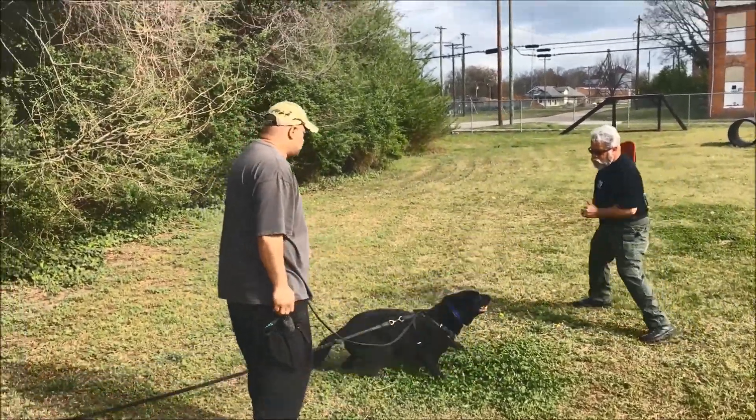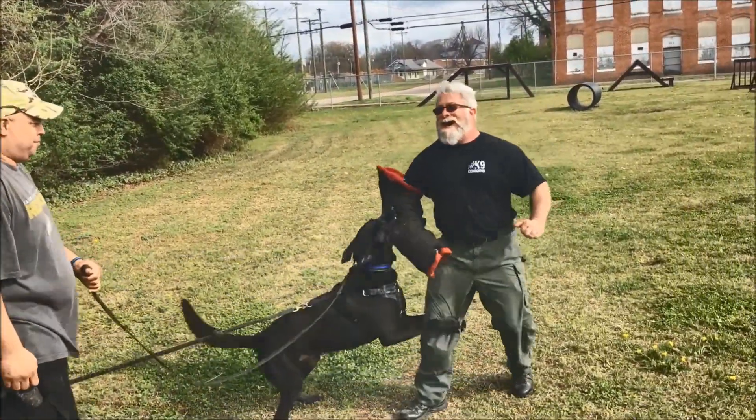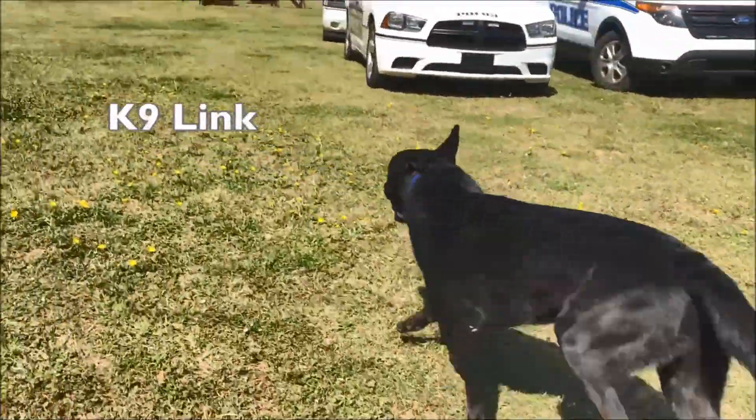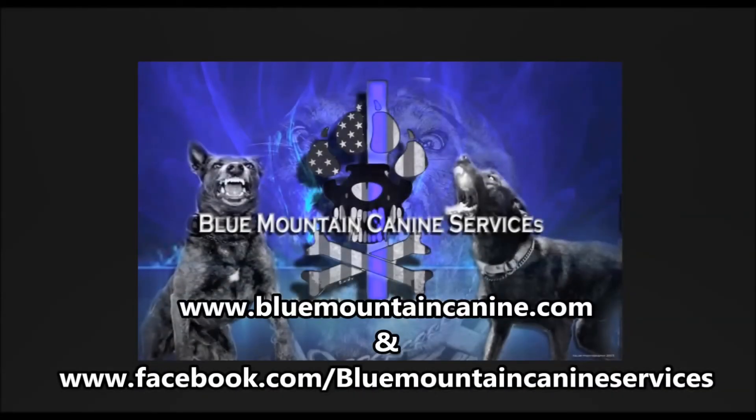The collar held up supremely. Link, are you happy with your new collar? Yeah, I think he's happy. Thank you so much, Blue Mountain Canine Services.